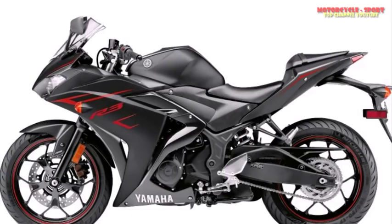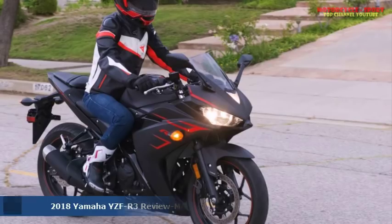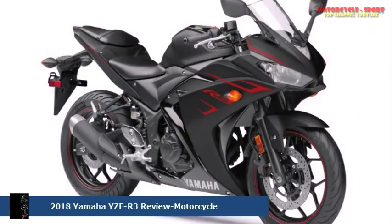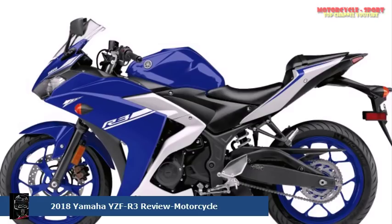Motorcycles for new riders can be dull, or they can be exciting. With a high-revving twin, full-sized styling, and confident handling, the 2017 Yamaha YZF-R3 is great for budding sport riders, as well as commuters of all skill levels who want a frugal ride with finesse.